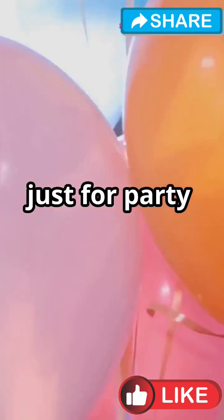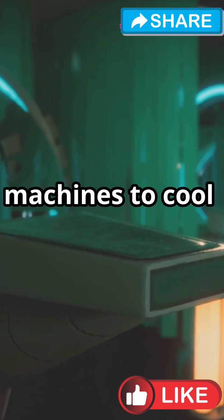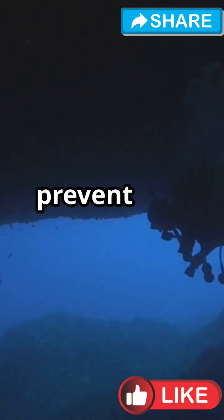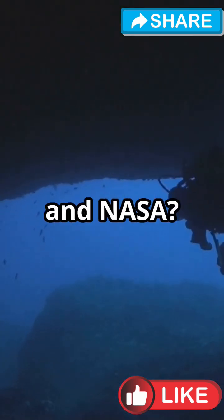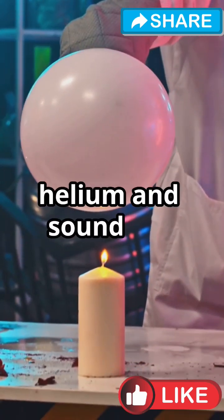But helium's not just for party tricks or breakfast options. It's used in MRI machines to cool down the magnets, and in deep sea diving to help prevent the bends. Oh, and NASA? They use tons of it to clean rocket engines. So next time you inhale a bit of helium and sound like a cartoon,